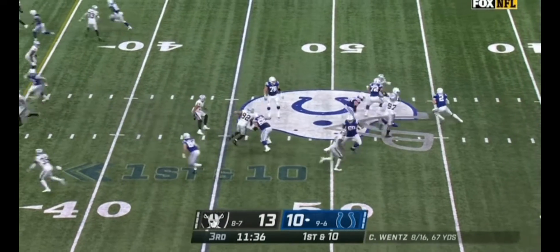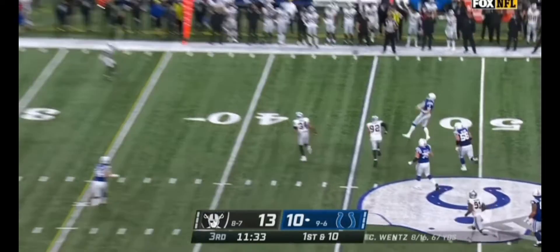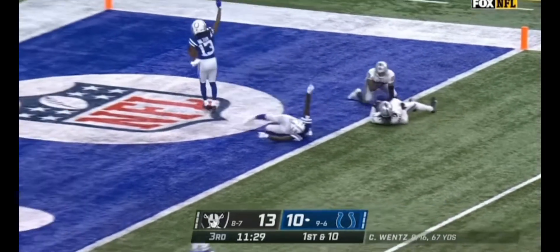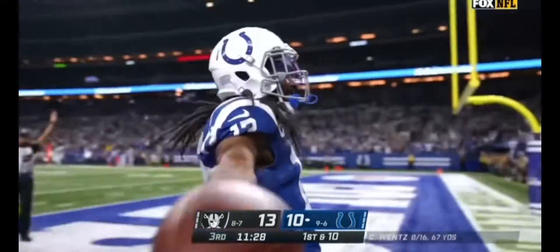From the 45, fake to Taylor, Wentz steps up, Wentz fires downfield — caught on the deflection! T.Y. Hilton, touchdown!